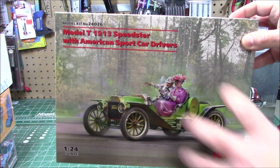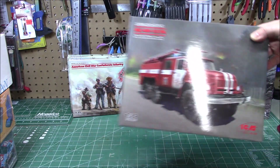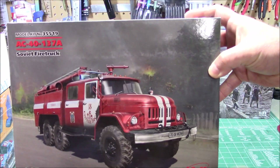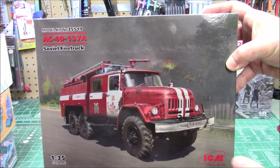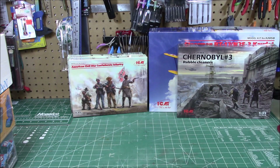ICM also sent one of their new releases — the Soviet fire truck in 1/35 scale. It goes with military dioramas but it builds into a big, awesome kit. They also released it as part of their Chernobyl diorama. When you can get a hold of ICM kits, do it — the level of quality is amazing.